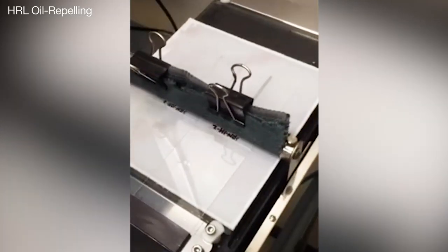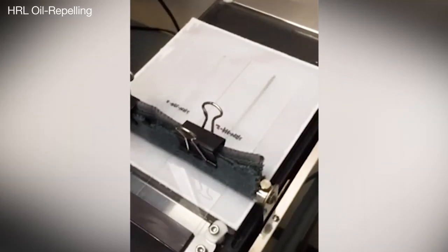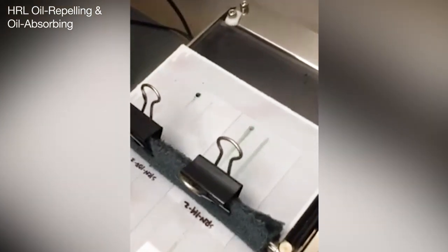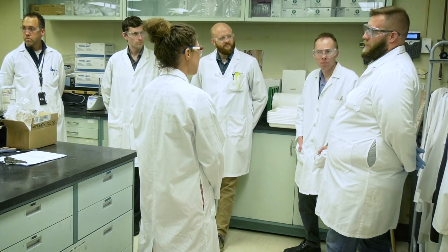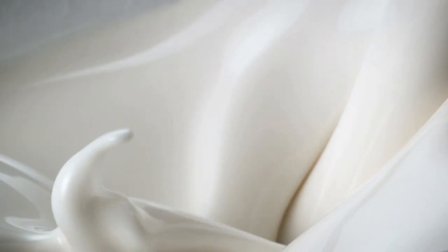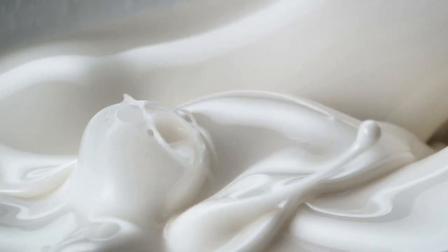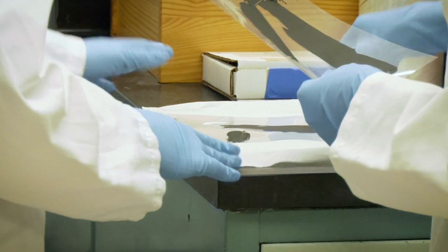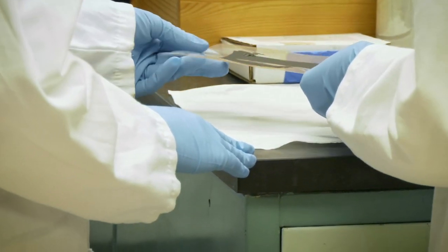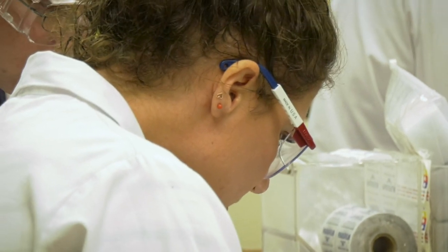We have both an oil repelling portion of the coating and an oil absorbing portion of the coating. Now when you mix these two materials what you're really getting is an emulsion. There are plenty of emulsions we see in everyday life — milk is a fat and water emulsion. Salad dressings are ones you're probably used to seeing as milky, hazy, and opaque. When we think about touch screens and flexible electronics, we want to keep a nice transparent coating on them.